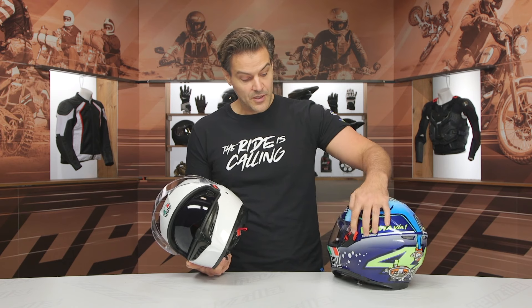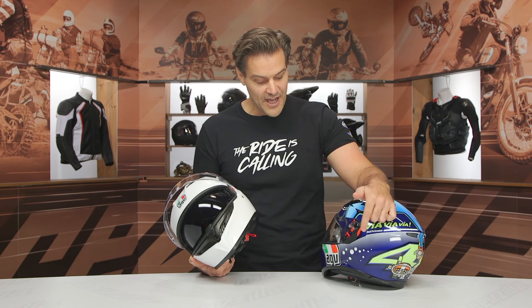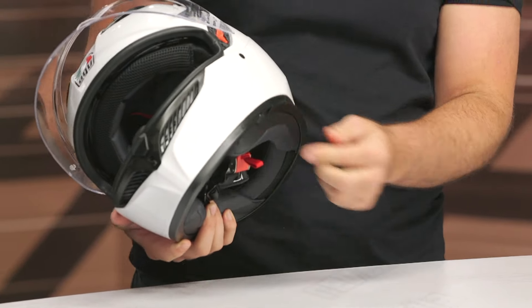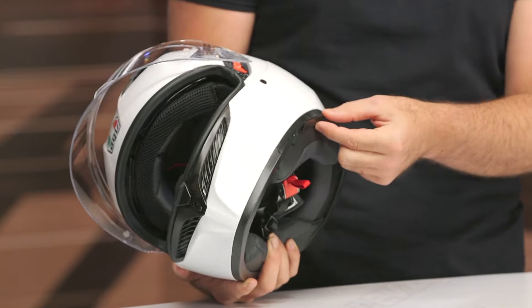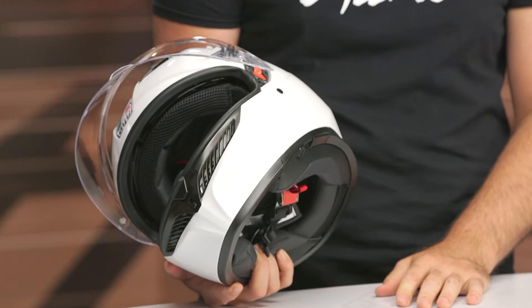Looking at the outgoing version, there was a big red, bulky tab on the left-hand side to actuate the drop-down sun shield — and as you can see with it just sitting on the table, it doesn't want to sit flat because of how aggressive the shell was. The drop-down sun visor on the new version is now positioned down on the bottom side. The only real critique here is that if you're using a com system, you either need one that sticky-mounts to the side of the helmet, or you have to move it a little bit further back so you're not interfering with the actuator for the drop-down sun visor.